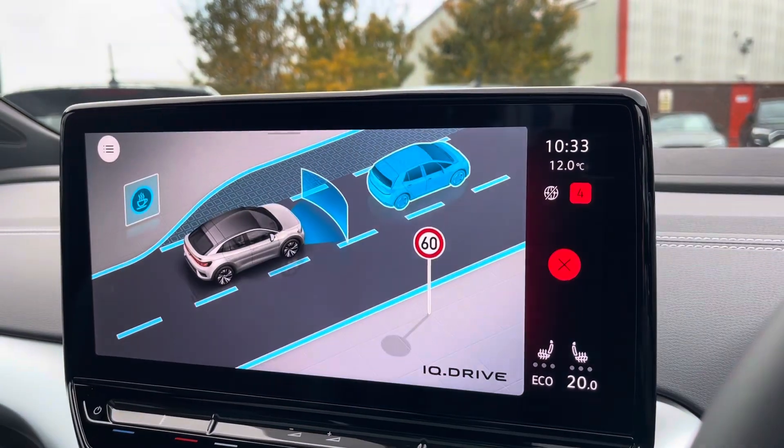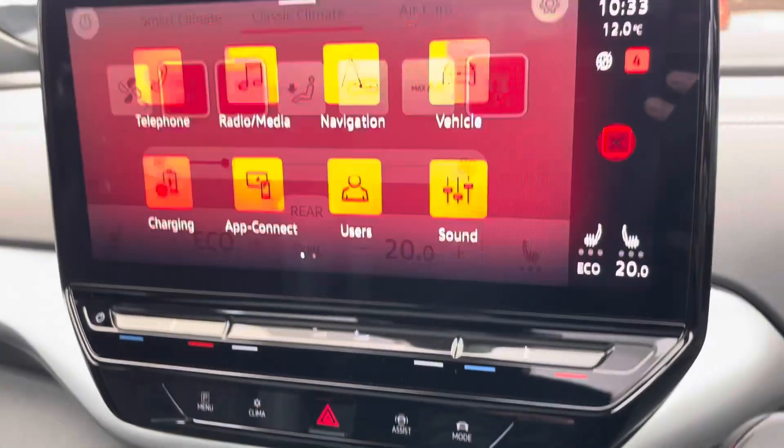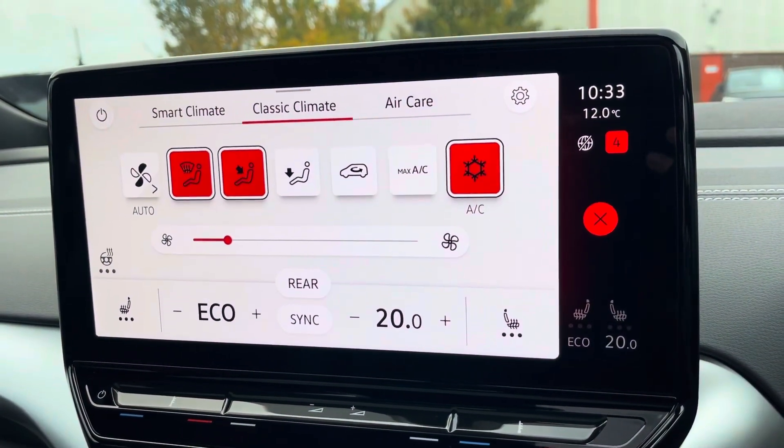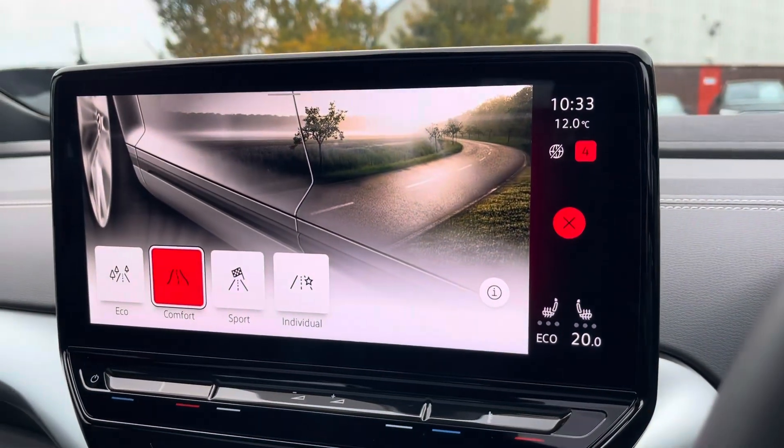You can also access your driver assist features. From the display you can also access your car's climate control system with heated front seat functionality. There are various drive modes available for you to choose from.